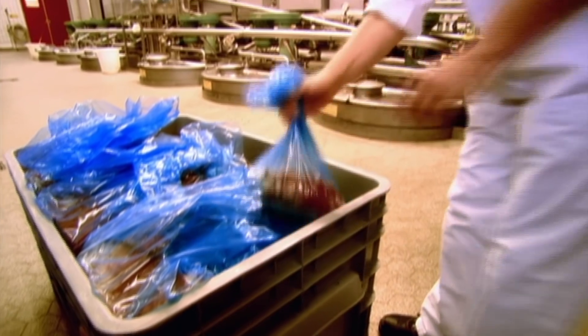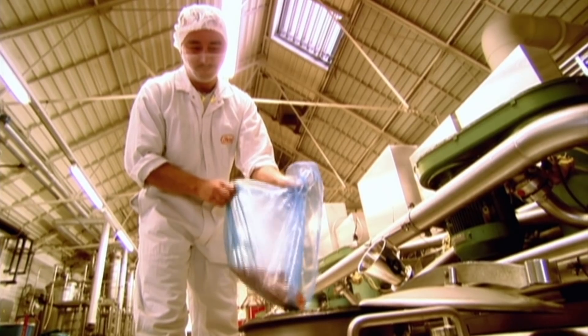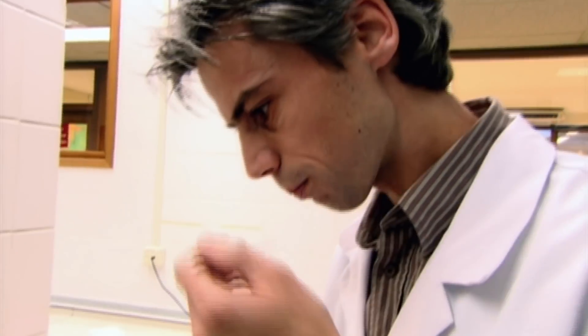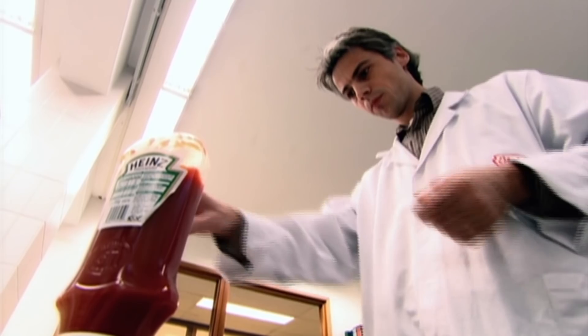Next, a man in white overalls with a hairnet picks up a blue plastic bag containing something and shakes whatever's inside into the vats. Then some men and women in white coats with no hairnets check that the contents of the blue plastic bags have had the desired effect.